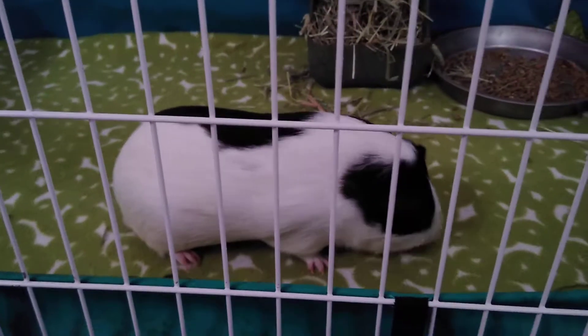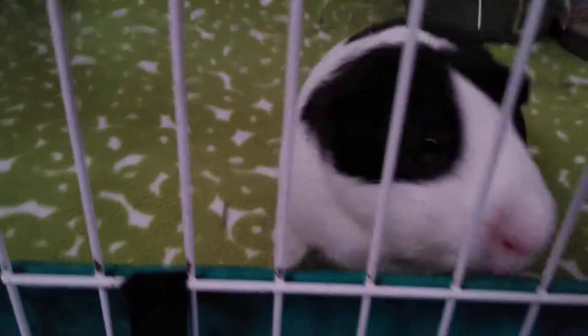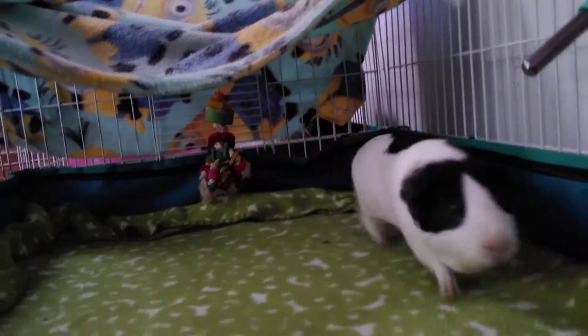Hey baby. Hi baby. This is the guinea pig cam, so he can see the girls in his little window. Who wants to know what's going on? Can you smell me? He's following the camera. Look.